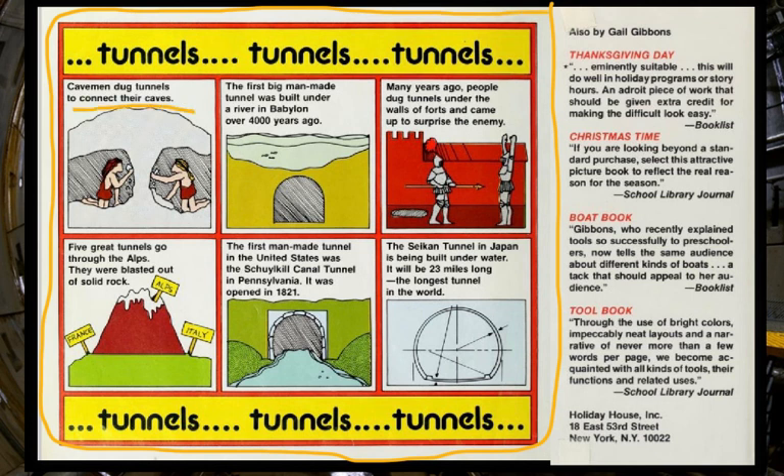Cavemen, we now know, dug tunnels to connect their caves. The first big man-made tunnel was built under a river in Babylon over 4,000 years ago. Many years ago, people dug tunnels under the walls of forts and came up to surprise the enemy. Five great tunnels go through the Alps mountains in Europe — they were blasted out of solid rock, and one connects France with Italy. The first man-made tunnel in the United States was the Schuylkill Canal Tunnel in Pennsylvania, opened in 1821.